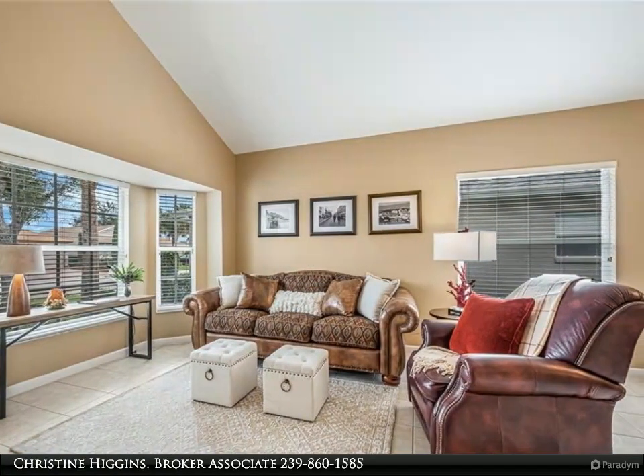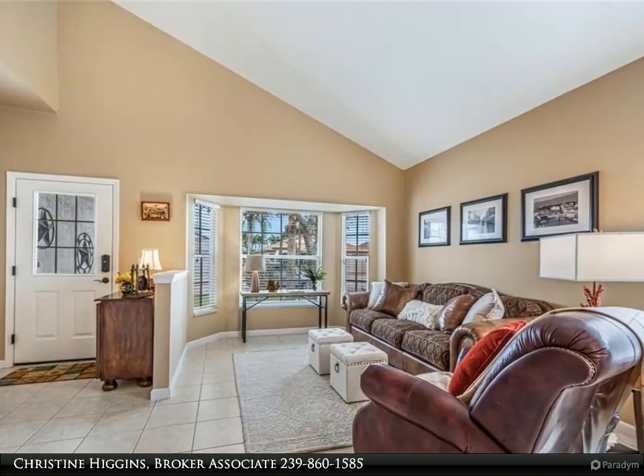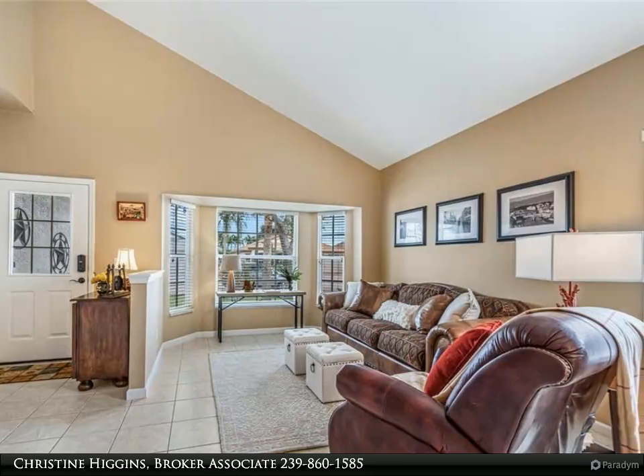Unwind in style within the generous first-floor master suite, boasting a walk-in closet and an updated spa-like bathroom for ultimate relaxation and comfort.